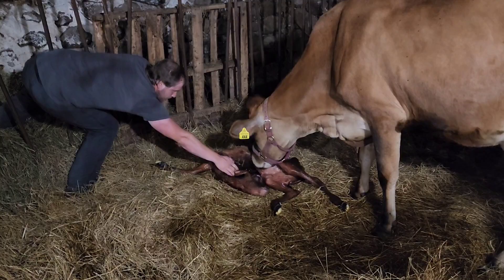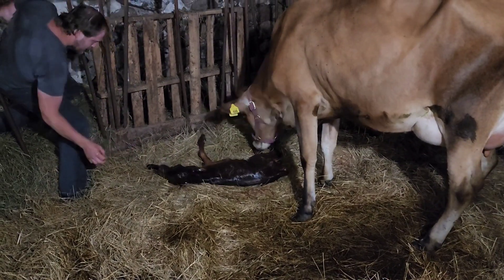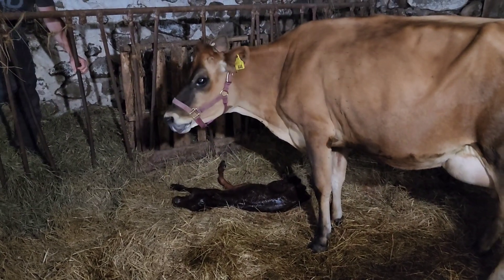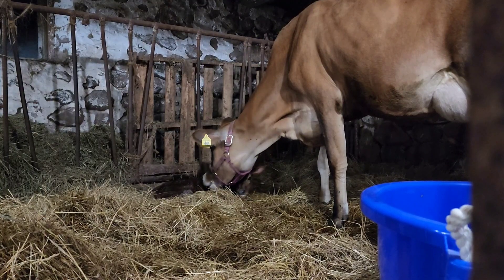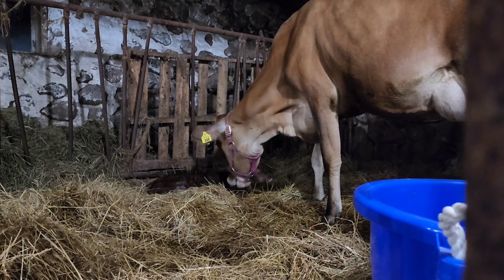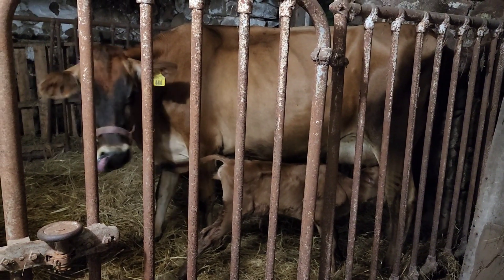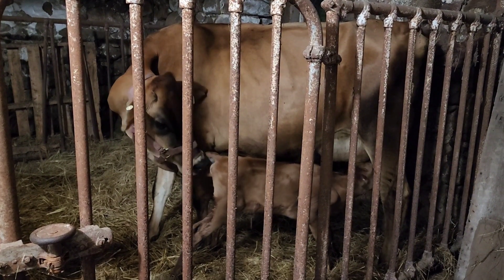For the next couple of hours, we just kept an eye on them, waiting for baby to nurse. We had to help baby get up — she was having a really hard time getting on her feet. It's been a couple of hours already, so we got her up and she is nursing.